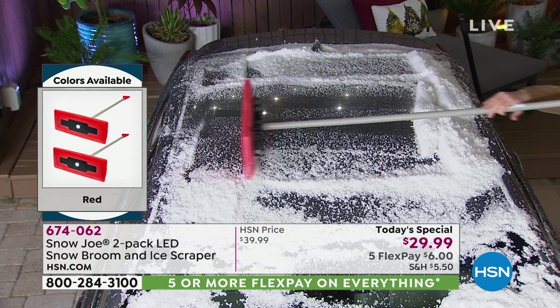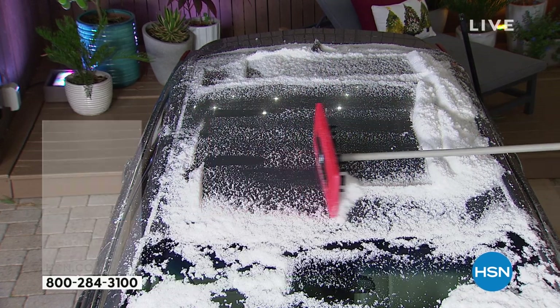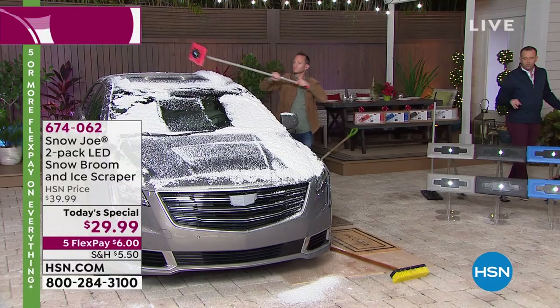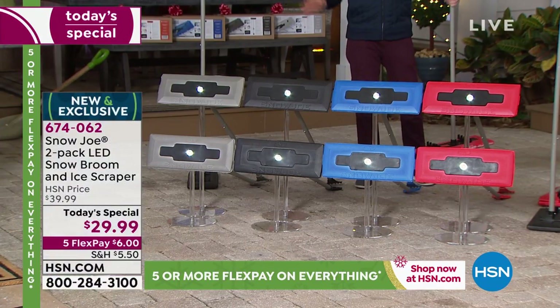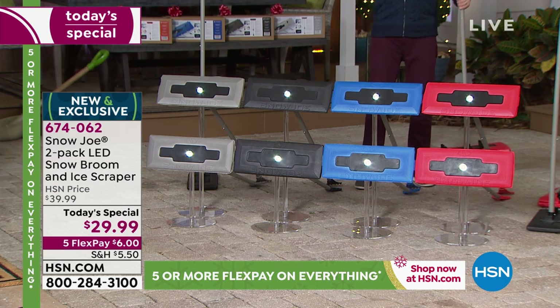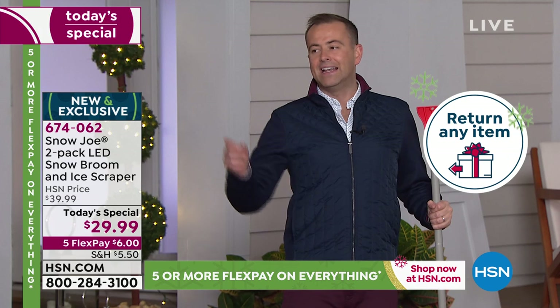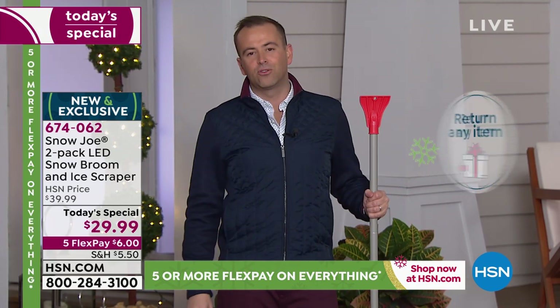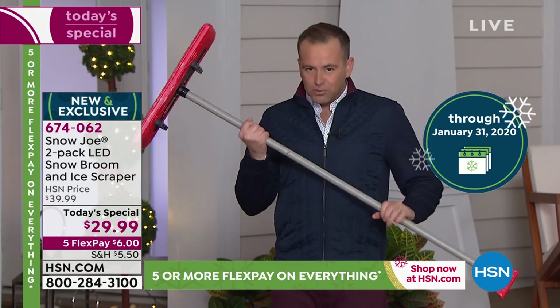We have ten minutes left, everyone. Final live presentation of the night. We have it in two-pack of red, two-pack of black, two-pack of blue, or two-pack of gray. This is an easy, practical Christmas present — an easy, practical stocking stuffer that they'll thank you for. Because if it's your job or their job to go outside and get that car ready for the morning school run or to head out to work, this is what you want.